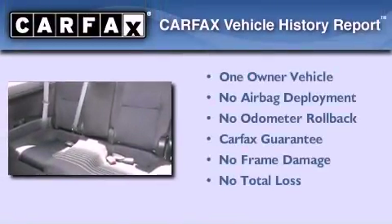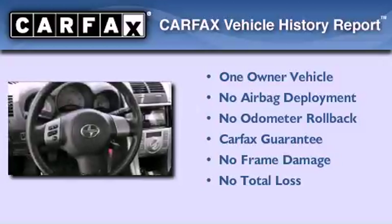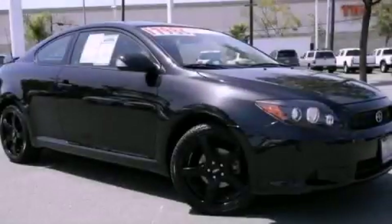This Scion has had only one owner, and it qualifies for the Carfax buyback guarantee. Contact us today and schedule your opportunity to see this vehicle in person.